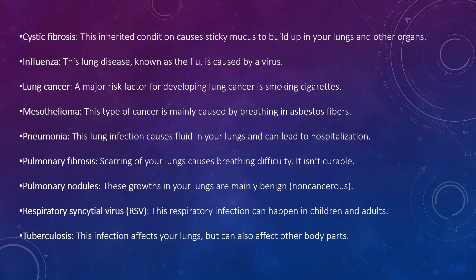Pulmonary nodules are growths in your lungs which are mainly benign and non-cancerous. Respiratory syncytial virus (RSV) can affect both children and adults. Tuberculosis, caused by Mycobacterium tuberculosis, primarily affects your lungs but can also affect other body parts.